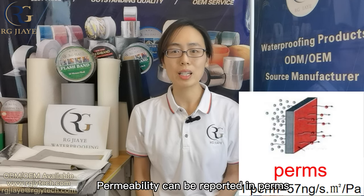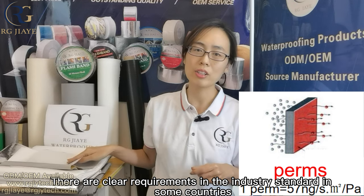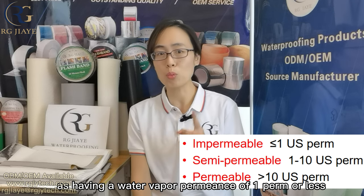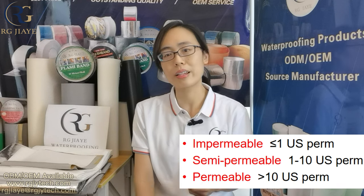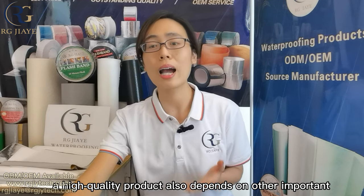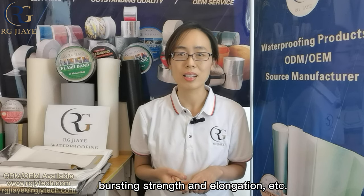Permeability can be reported in perms as a measure of the rate of transfer of water vapor through a material. There are clear requirements in the industry standard in some countries. For example, American building codes have classified vapor retarders as having a water vapor permeance of one perm or less when tested in accordance with ASTM E96 desiccant method. If it is less than one perm, the product is judged as impermeable. Of course, whether a vapor barrier is a high-quality product also depends on other important performance factors such as tearing strength, tensile strength, bursting strength and elongation.